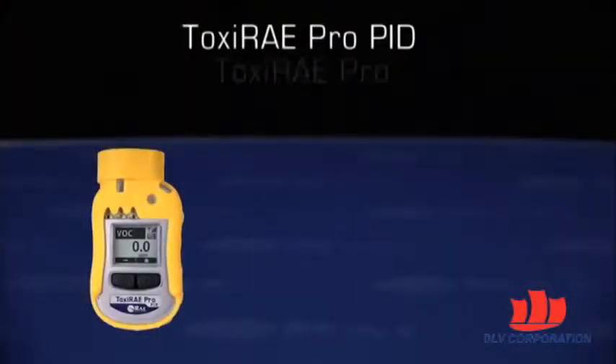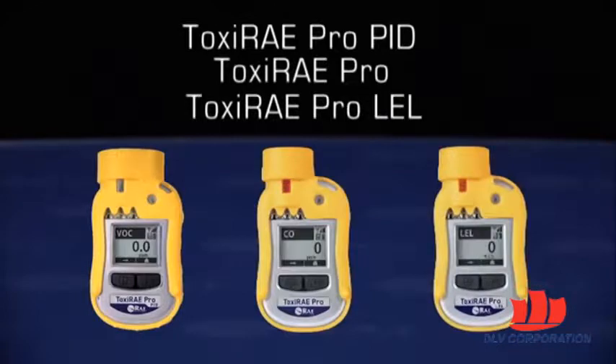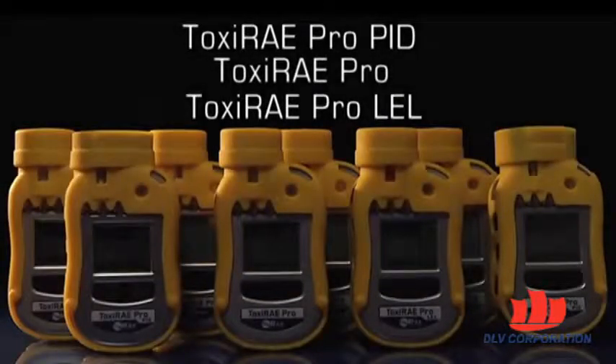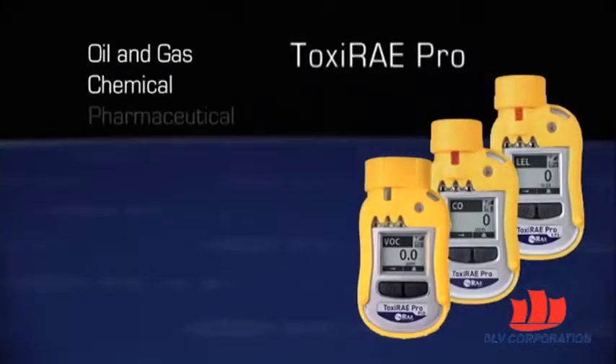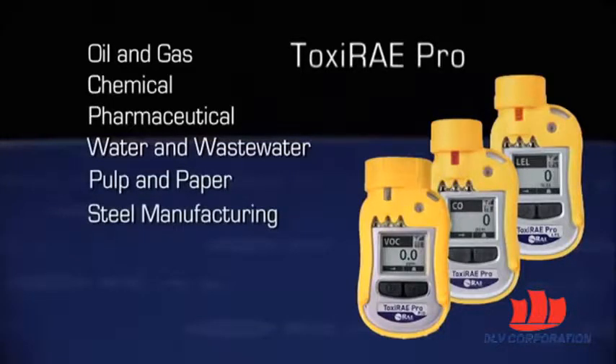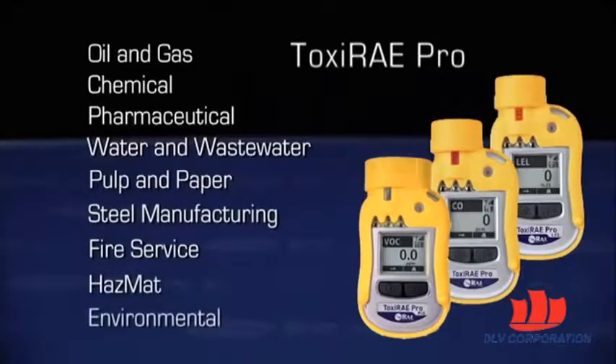Toxiray Pro PID, Toxiray Pro, and Toxiray Pro LEL together address all the single gas personal monitoring requirements in industries such as oil and gas, chemical, pharmaceutical, water and wastewater, pulp and paper, steel manufacturing, fire service, hazmat, and environmental.